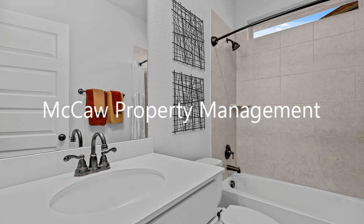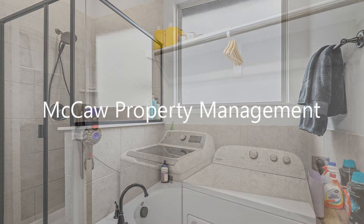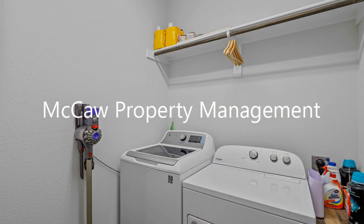Additional features of this home are a large backyard, a laundry room with a washer and dryer, and a spacious garage, good for storage.